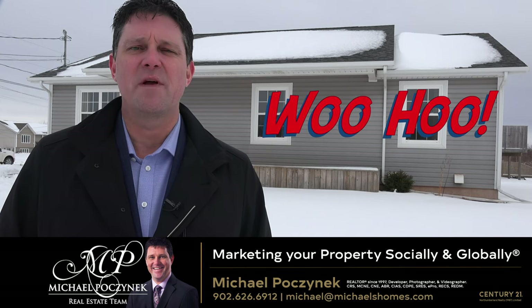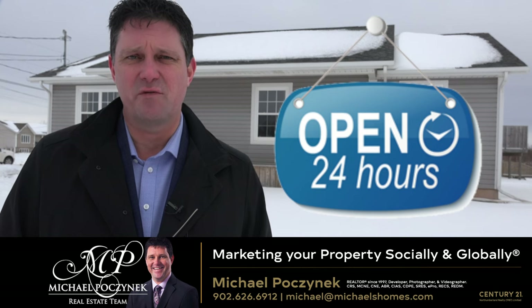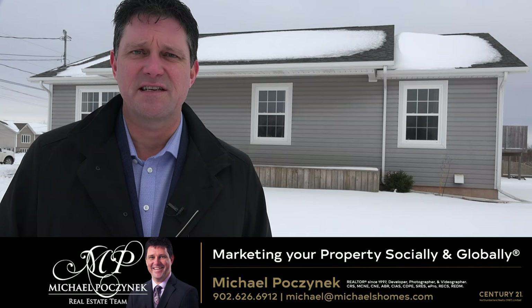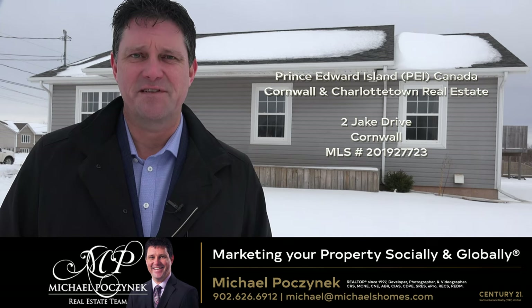Welcome to your new Prince Edward Island home and my 24-hour-a-day open house. I'm Michael Posnick with Century 21 Northumberland, marketing your property socially and globally. I am so excited to bring you a brand new listing located at 2 Jake Drive here in Cornwall. Without delay, let's go step inside.